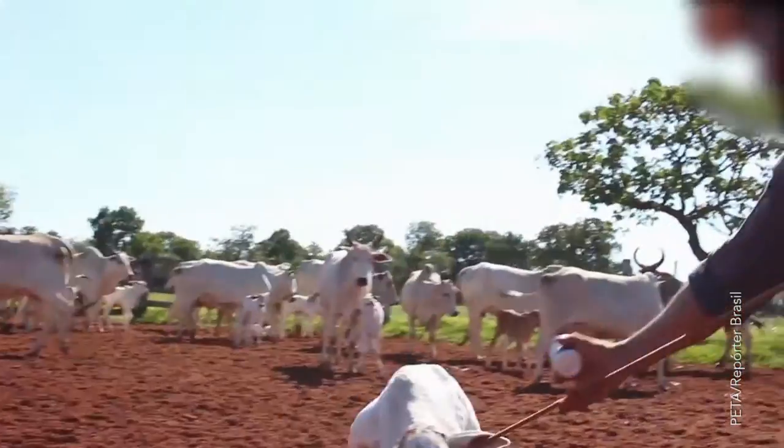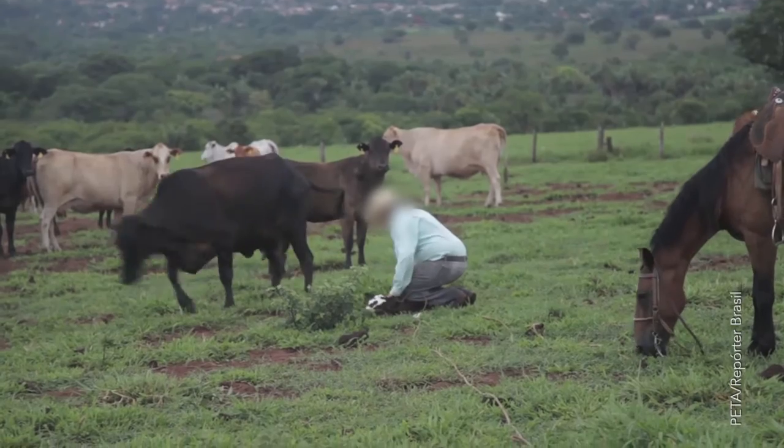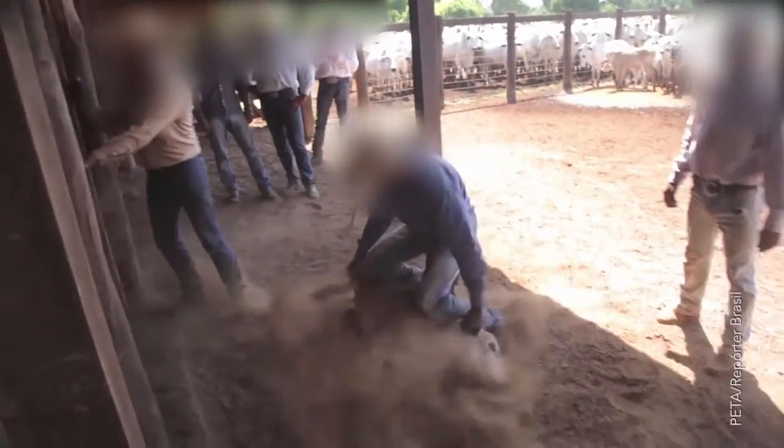Calves' lives start by being dragged away from their mothers, who chase after them, helpless to stop it. Workers then wrestle the calves to the ground and punch a numbered tag through their ears, or use hot irons to brand them on the face.